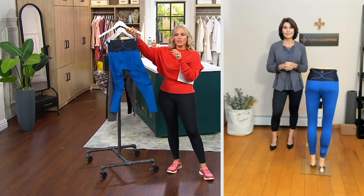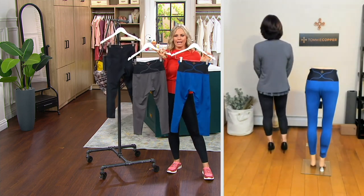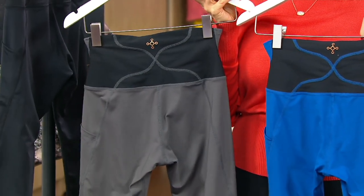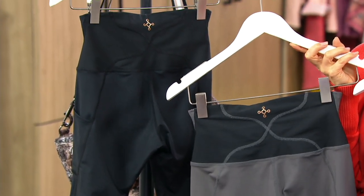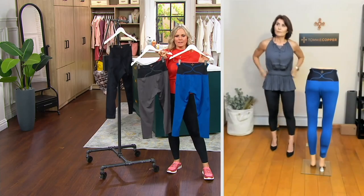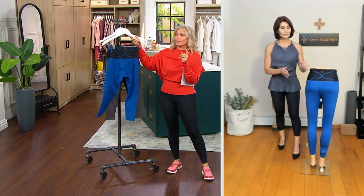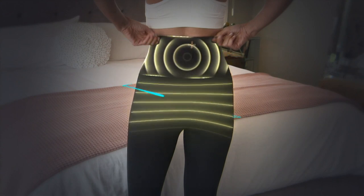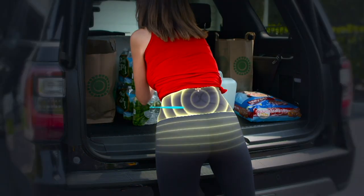You're getting all of that technology, including the anti-odor, at a clearance price. This is where you try it out — whether you have that low back pain or you want to be pulled in. It's 35% off our QVC price, with a comparative retail value closer to $90. You're getting all of that Copper's Energy technology, anti-odor, and that relief — and if you can get it in a pair of leggings you can dress up, why not?